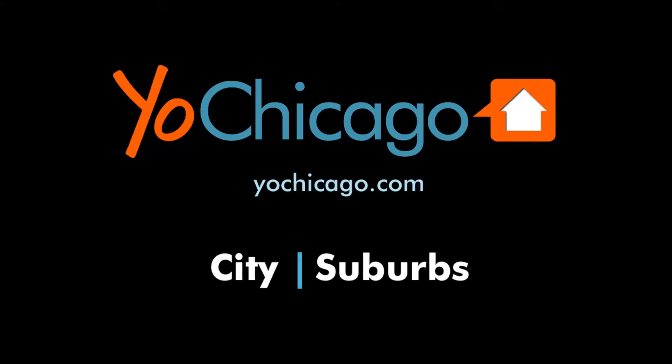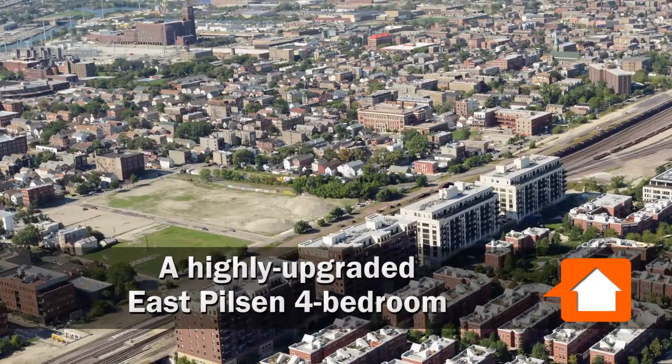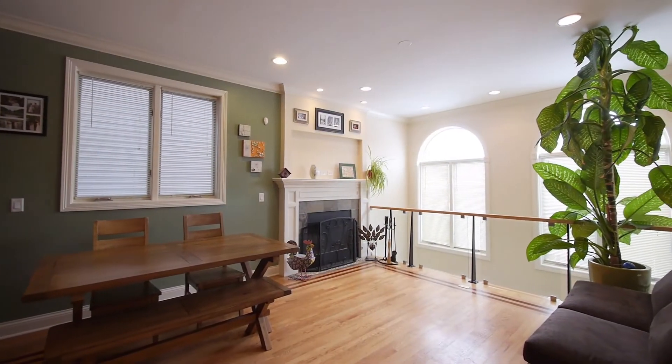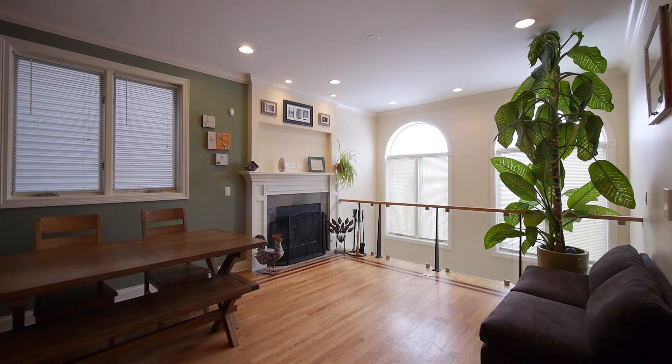Joe Zinkas from YoastChicago.com. I'm in East Pilsen this morning in a light-filled space with Brian Guzman from Coldwell Banker. We're in a duplex down just over 2,300 square feet, and as they say, the difference is in the details.